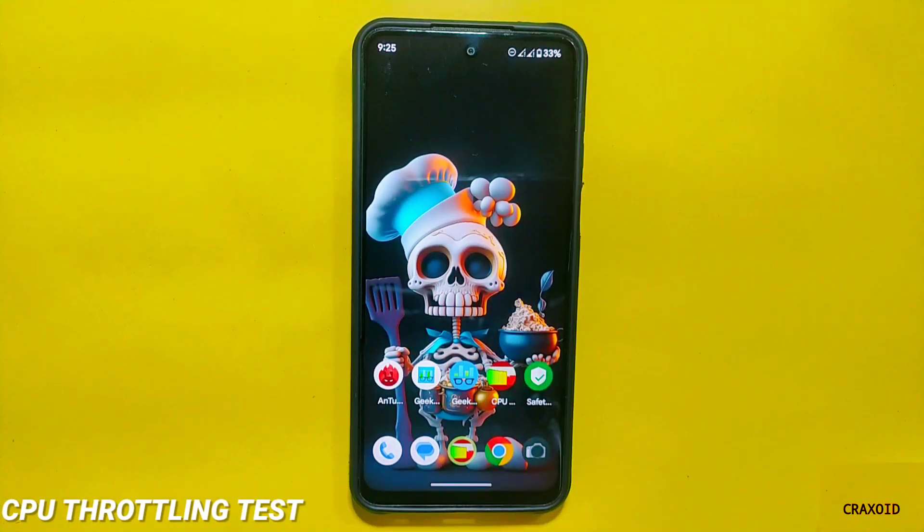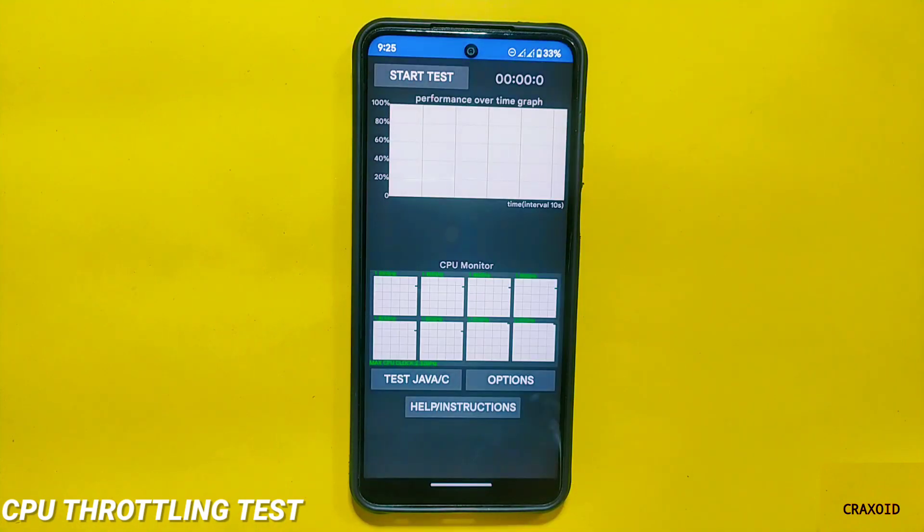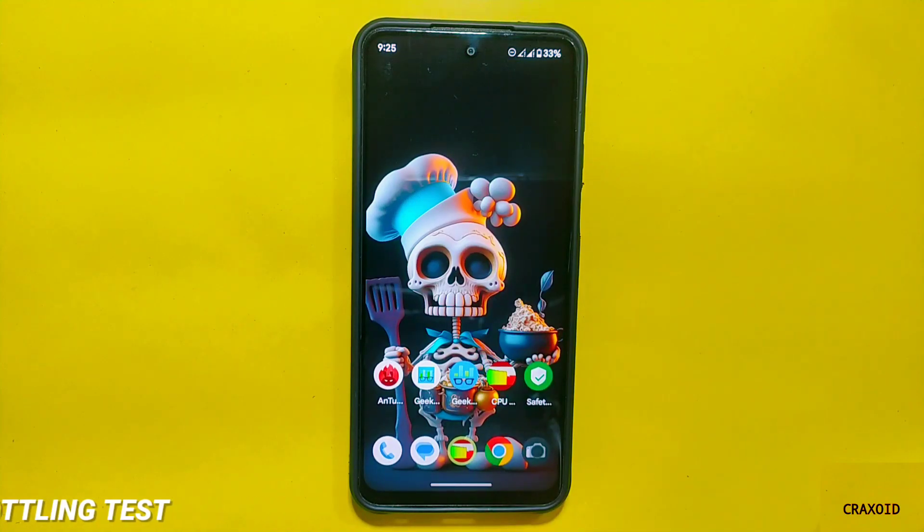Moving towards the next test result, which is the CPU throttling test — I have conducted this test for a straight 15 minutes and you can see the results on the screen. In the Dorfaced ROM, after doing the same test for 15 minutes, the CPU throttled to 94% and the average score was 163,960.